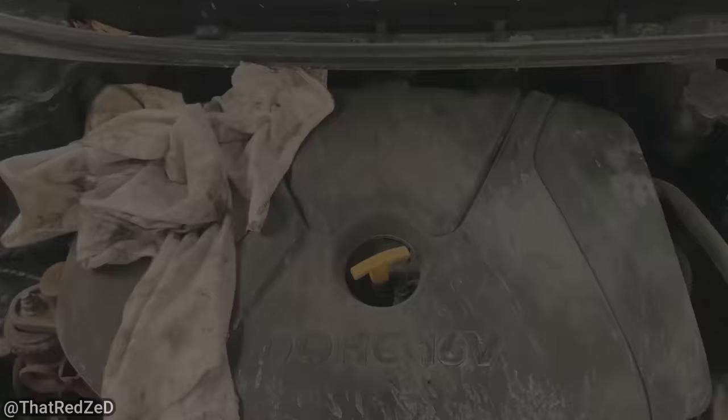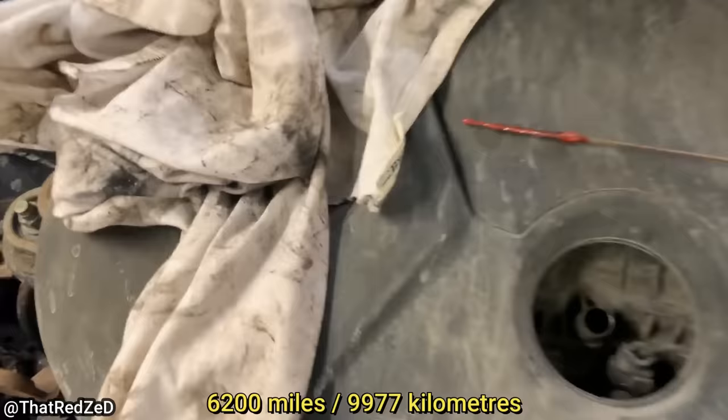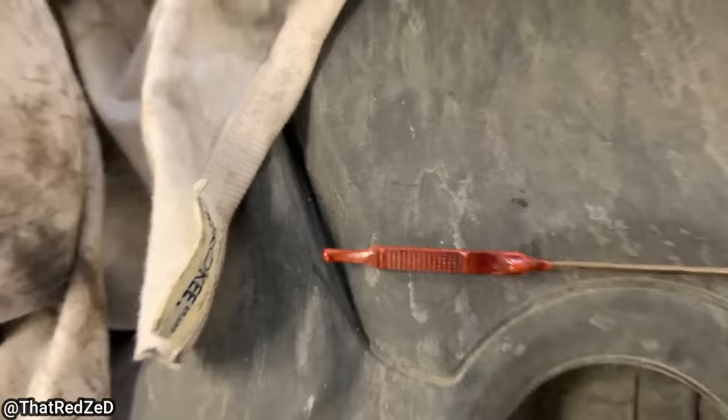This customer just came in for a tire repair and the technician noticed this vehicle was 6,200 miles overdue for a service. The technician told the customer there was no oil on the dipstick, and they declined the service.